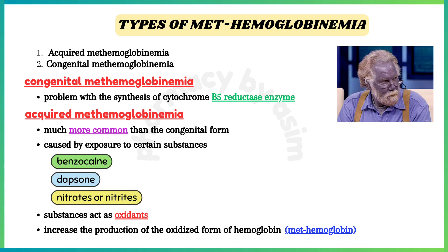Two main types of methemoglobinemia are congenital methemoglobinemia and acquired methemoglobinemia. In congenital methemoglobinemia, there is a problem with the synthesis of the cytochrome B5-reductase enzyme.